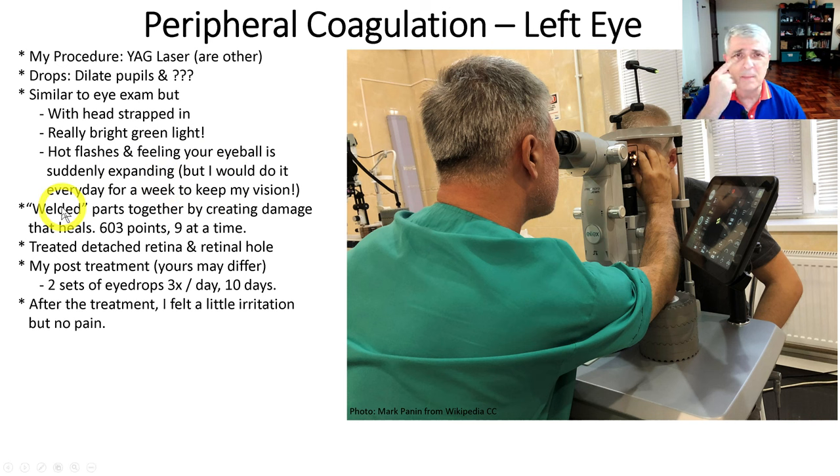What he did was go in there and basically weld these damaged spots together. They create damage and then the body goes in and heals the damage and puts things back to normal. He did 603 points of lasering, nine at a time. So he treated the detached retina, and I also had a hole back there, so he treated that too.